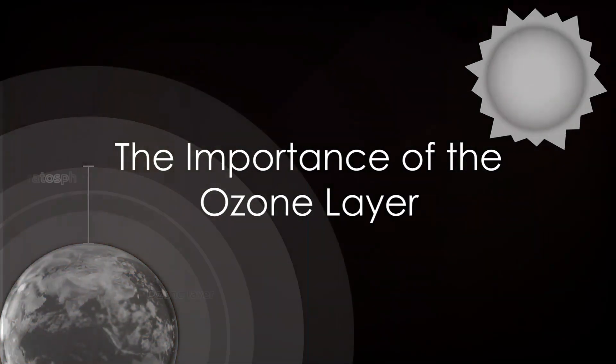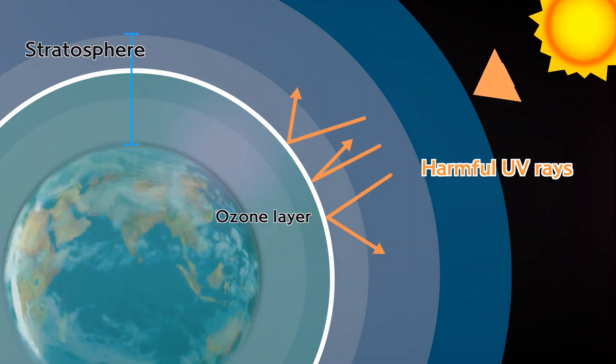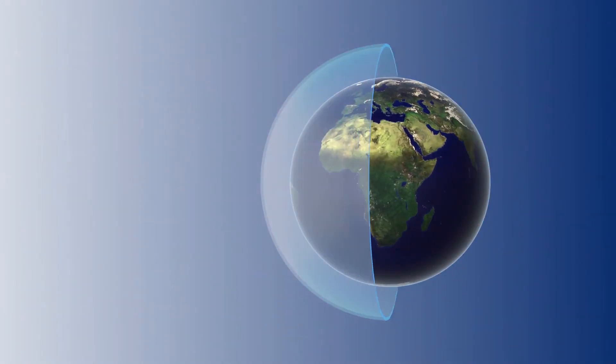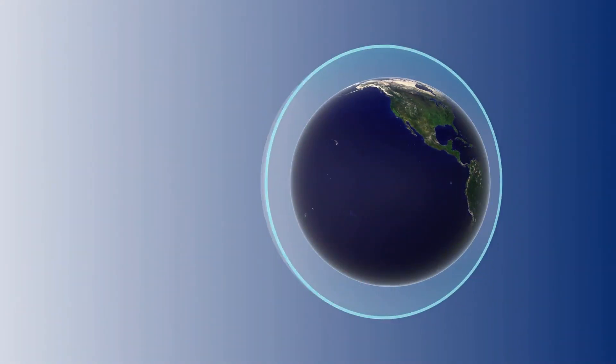Have you ever pondered on the invisible shield that protects us from the harmful rays of the sun? Welcome to another edition of Smoking Conversations with Sakina Ra. As we explore this silent guardian, known as the ozone layer, which is pivotal to our survival — but what can we do to protect it?